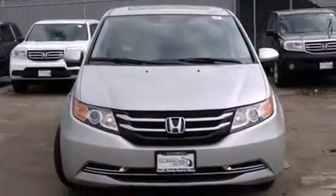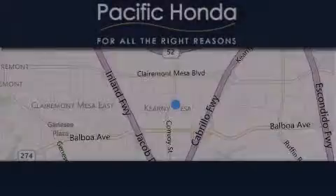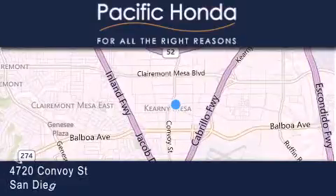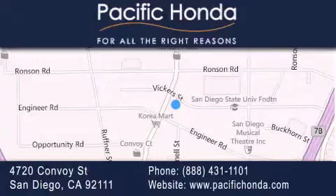This automobile won't last long at this price. Call and arrange a test drive now. Pacific Honda is located at 4720 Convoy Street in San Diego. Our goal is to exceed all of your expectations to ensure that you'll return for future visits.